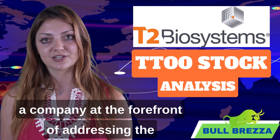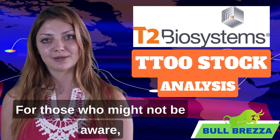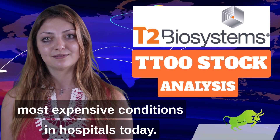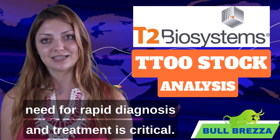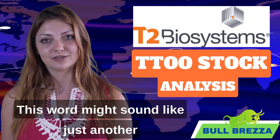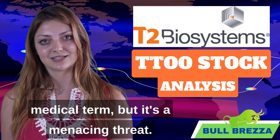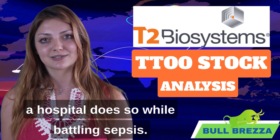Today we're diving deep into T2 Biosystems, a company at the forefront of addressing the alarming issue of sepsis in hospitals. For those who might not be aware, sepsis is one of the deadliest and most expensive conditions in hospitals today. Every hour lives are lost to sepsis, and the need for rapid diagnosis and treatment is critical. One in three people who die in a hospital does so while battling sepsis.